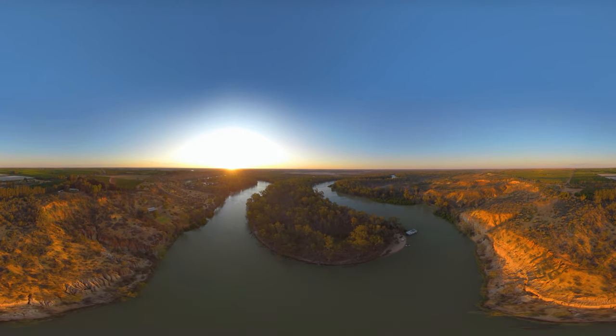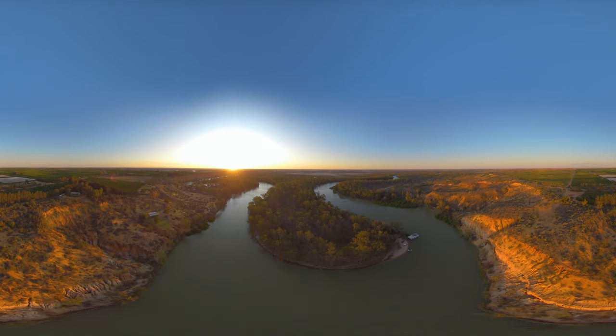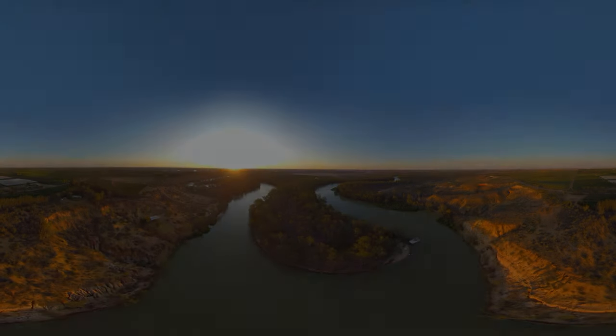We've only seen a glimpse of what's on offer, so make sure you stay and explore the Riverland for yourself. For the full immersive tour of what the Riverland has to offer, follow the link and download the app.